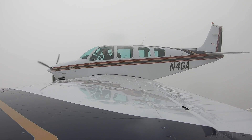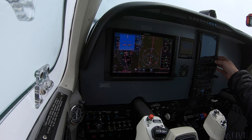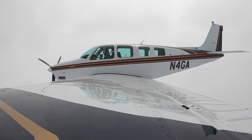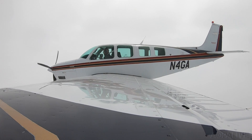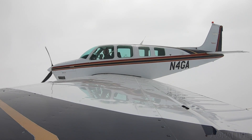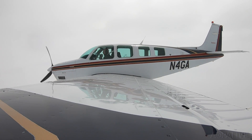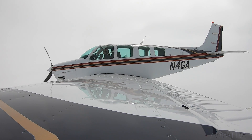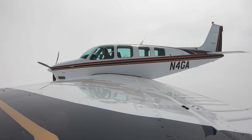5,000 is set. We're in nav mode and we're cleared direct destination. Harrisburg Approach, good afternoon. Bonanza 4G, 5,000, information Juliet at Lancaster. 4G, Harrisburg Approach, roger. 2-9-6-9-8 Approach — we'd like the ILS runway 8 approach, and it'll end with a missed approach and a return to Frederick.